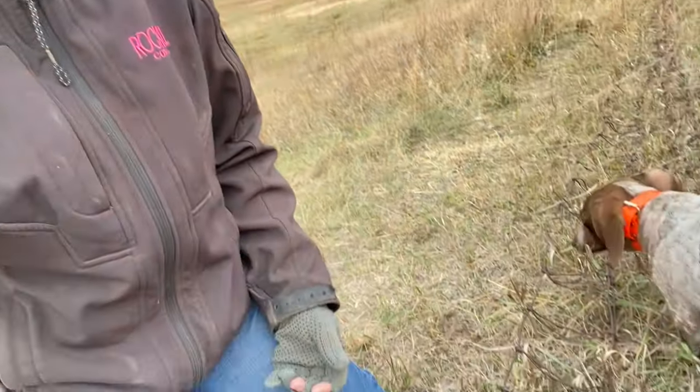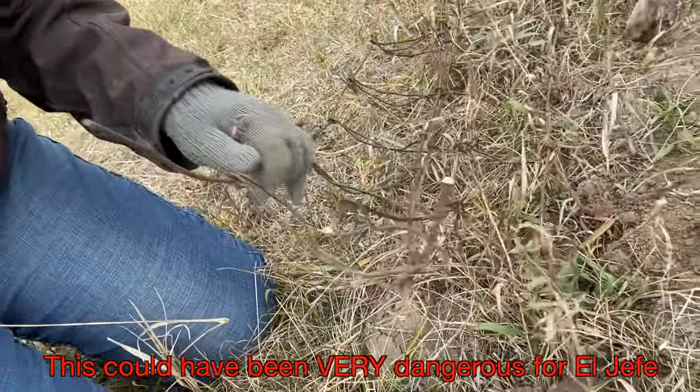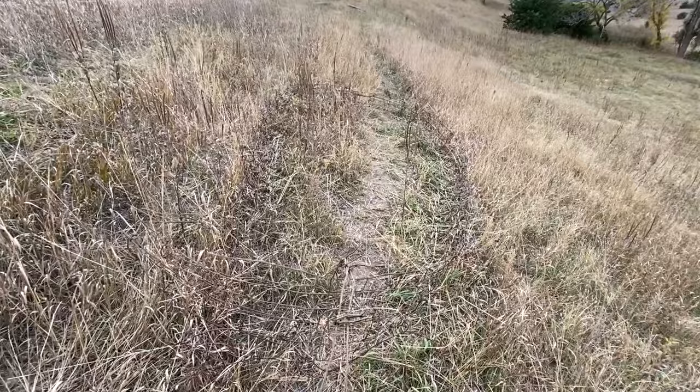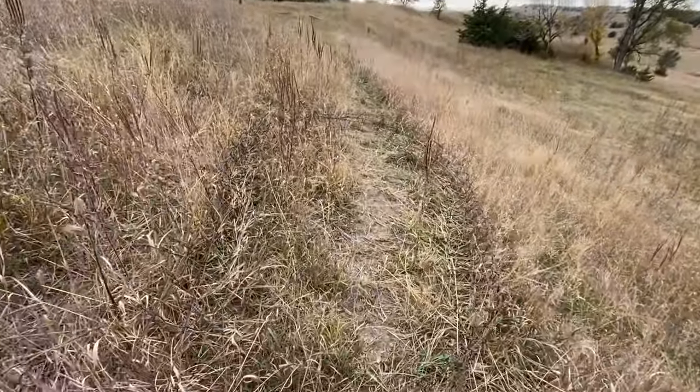As we are fixing fence and putting these markers on, we find that there is a bunch of old wire down here. I am working on getting that out of here. There's what we found — part of it buried, part of it unburied.